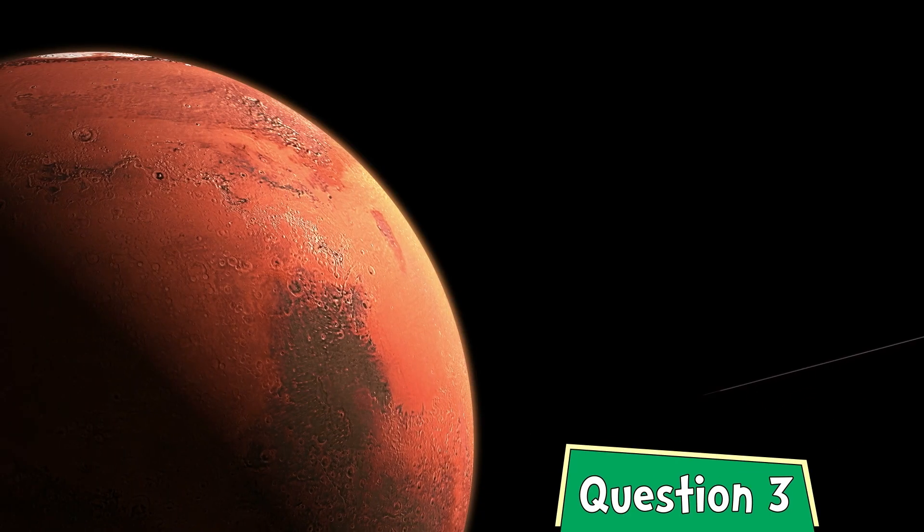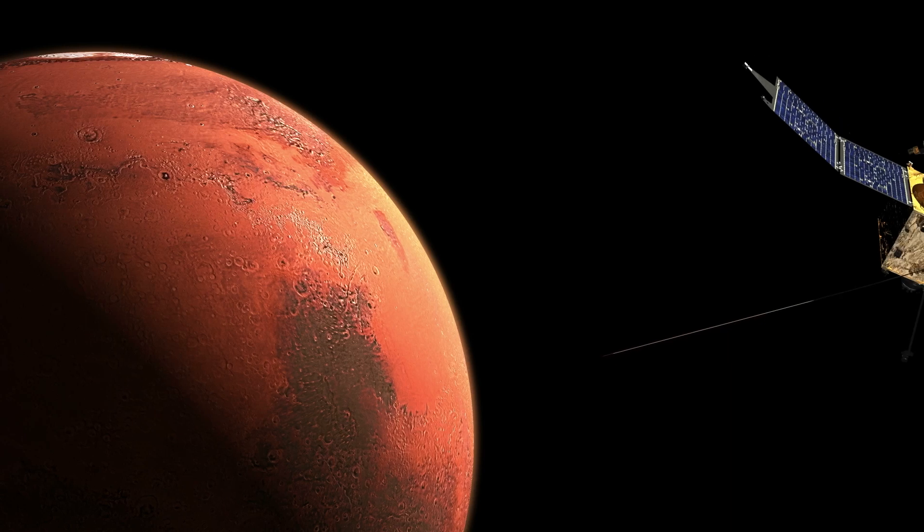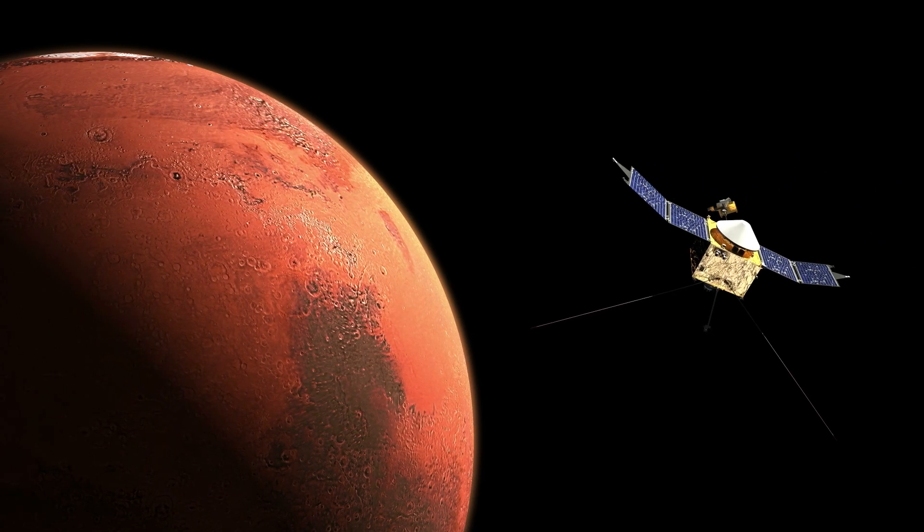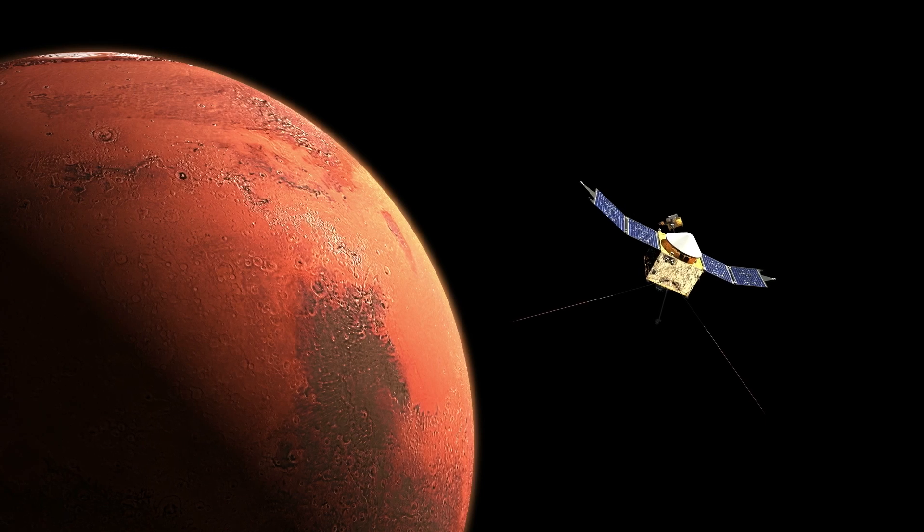Question three. What's this red planet? It's fourth from the sun. Could we live on it? Maybe. Right now, there's no one.